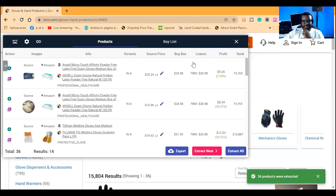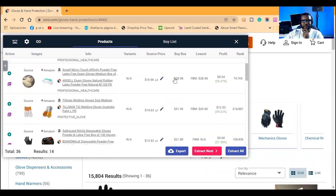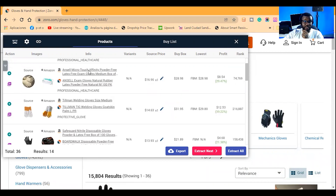The first item I see: the images are not the same. Microtouch powder-free latex-free gloves, medium, box of 100. This one has less than 1% margin so I'm not even going to look at that. This other item shows a 25-29% margin, so we can look at that.